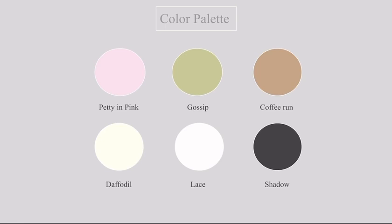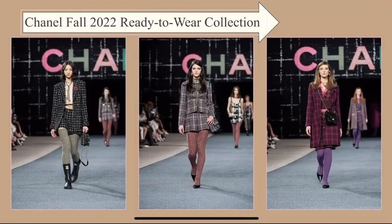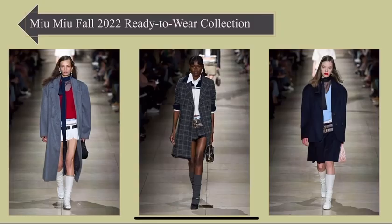I took some inspiration from Chanel, as you can see from their fall 2022 ready-to-wear collection. They also used a bit of neutrals, pop of colors like sage green, as I mentioned, pink, variations of pink, and some purple. As you can see, they styled it in the similar way I would, with the coats and blazers — very 8-girl aesthetic.